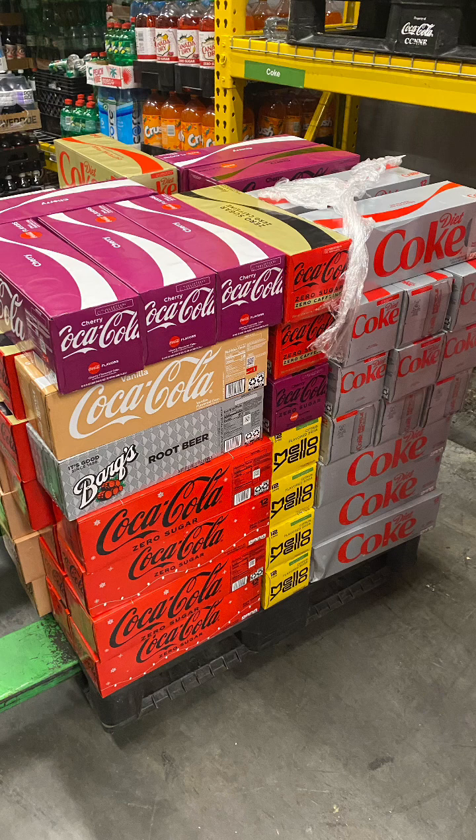First, you want to park away from the store, because you want to have a customer service mentality about your job. So park far from the store. Secondly, you want to enter your store, and once you enter, you want to go around to all the areas of the store where Coca-Cola merchandise is being displayed.